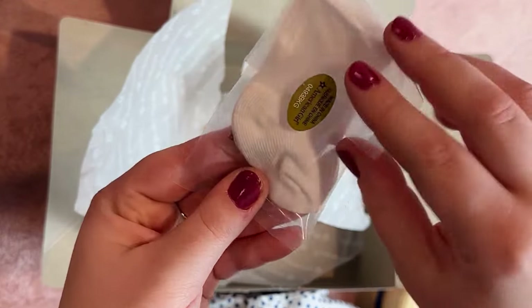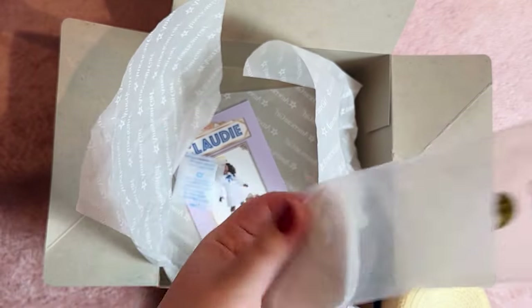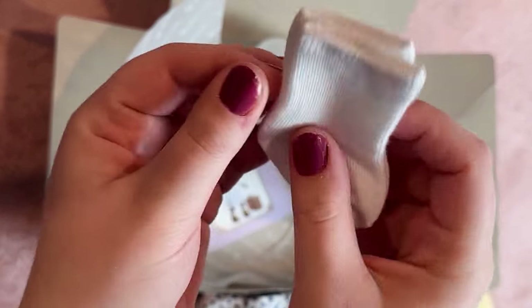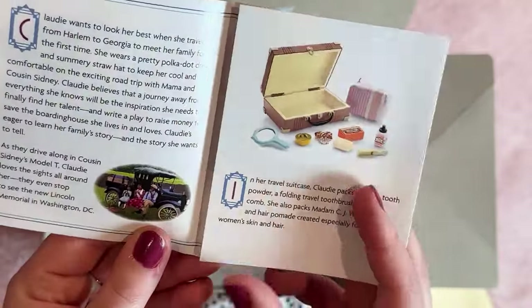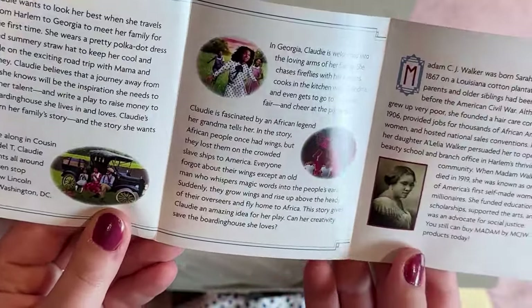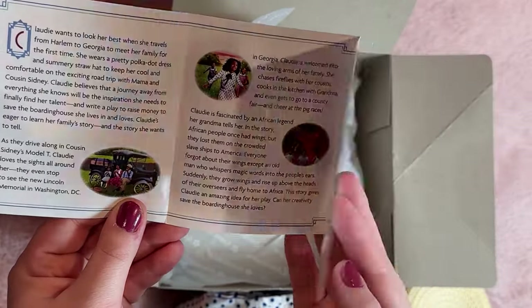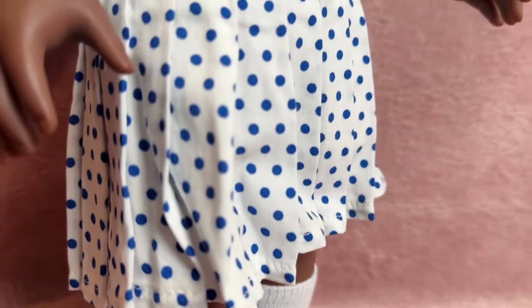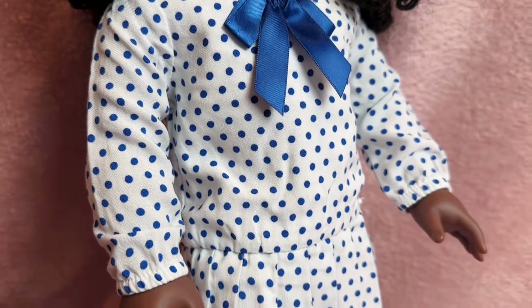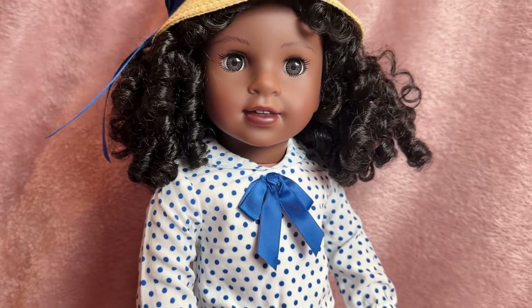Next we've got some nice basic white socks that could work for Claudie or anybody — can't go wrong with those. There's also a pamphlet that ties the outfit into Claudie's story — you can pause to read that if you'd like. Overall I really love this one; it might be my favorite out of the three. I love that it's something casual she's going to be able to wear other than her meet outfit, and she'll probably be living in it most of the time.